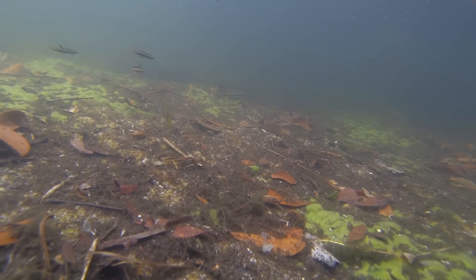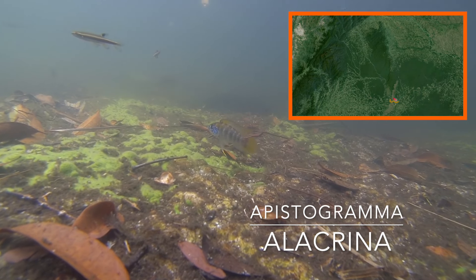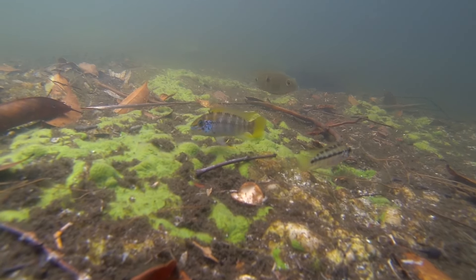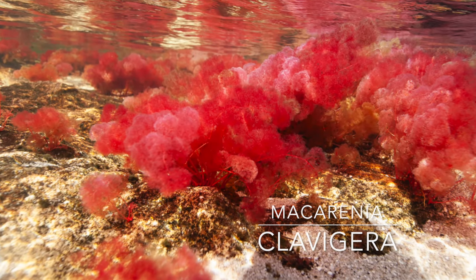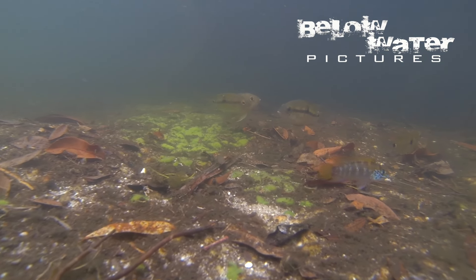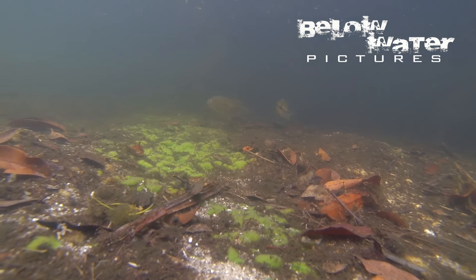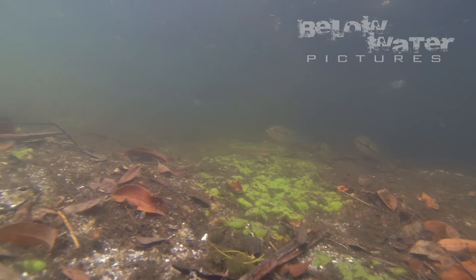We did other videos from this region, from the Caño Cristales, with nice footage of Apistogramma alacrina, which is the most common dwarf cichlid in all the rivers of this range. This river is famous for the red Podostemaceae plant Macarena clavigera. It's a beautiful little river with this highly endemic plant and Apistogramma, but relatively low diversity. When I went there 15 years ago the whole region was still not very safe, but today just about anyone can reach this place easily. Check out the link to that video in the description.